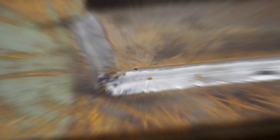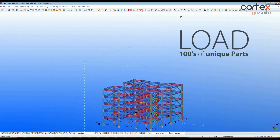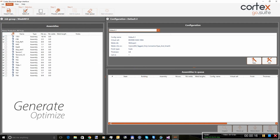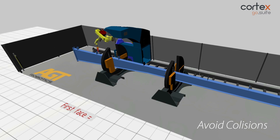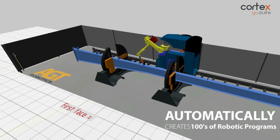Since every part is different, robots would need to be programmed for each piece. Cortex software from AGT Robotics is the first of its kind in the world, able to self-program and automatically generate required welds from 3D CAD software. Cortex is able to create hundreds of robotic programs automatically, making it an ideal way for fabricators to get up and running with robotic welding.